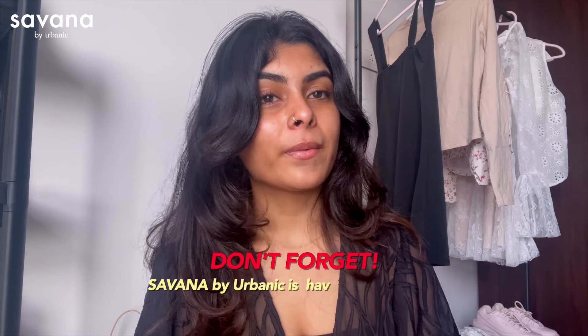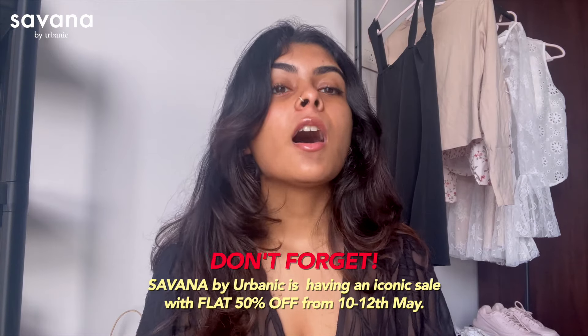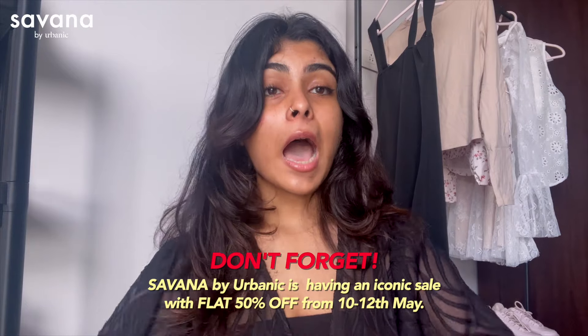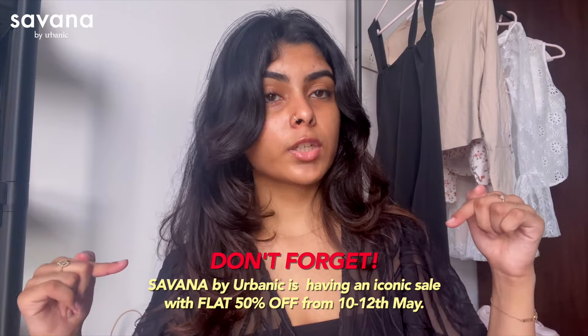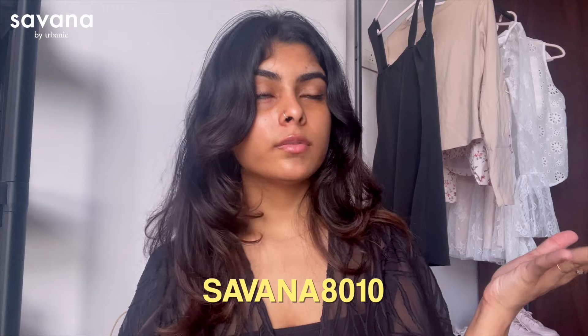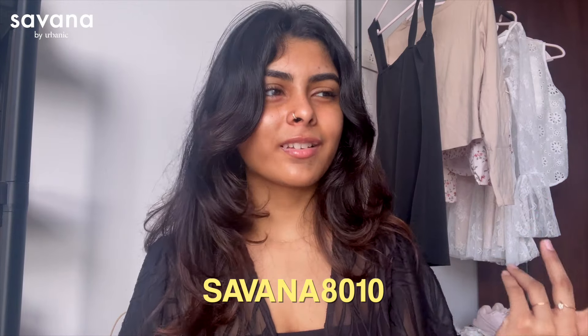All these clothes are very summery — whether for college, night outs, or vacation — and I absolutely love each piece. If you like any of them, I really recommend you try Savannah; you will not be disappointed. All products are linked in the description so you can buy directly, and don't forget to use my code for a discount. I hope you guys enjoyed this video — like, subscribe, you know what to do — and I'll see you in my next one. Bye!